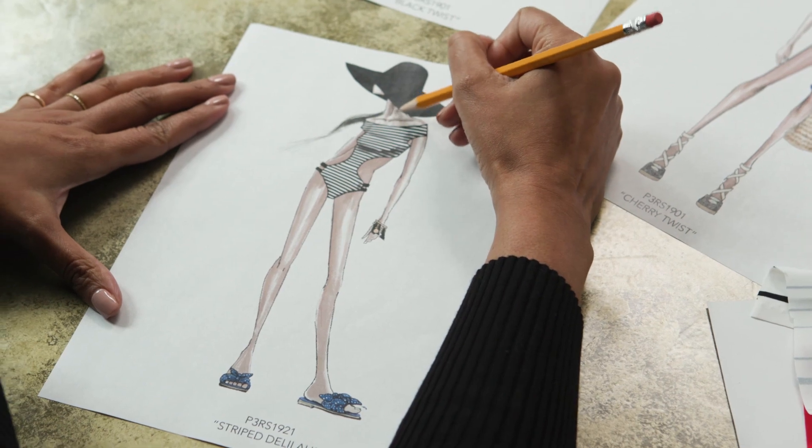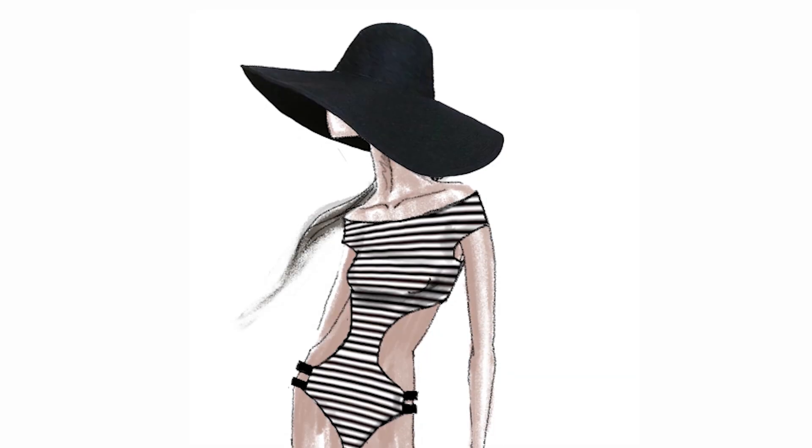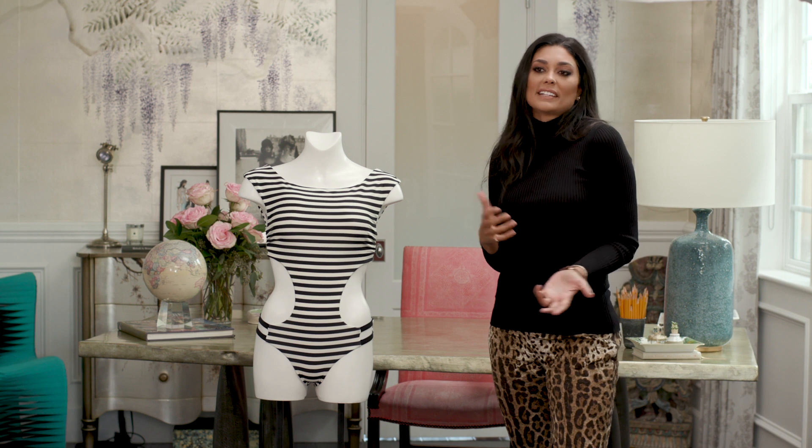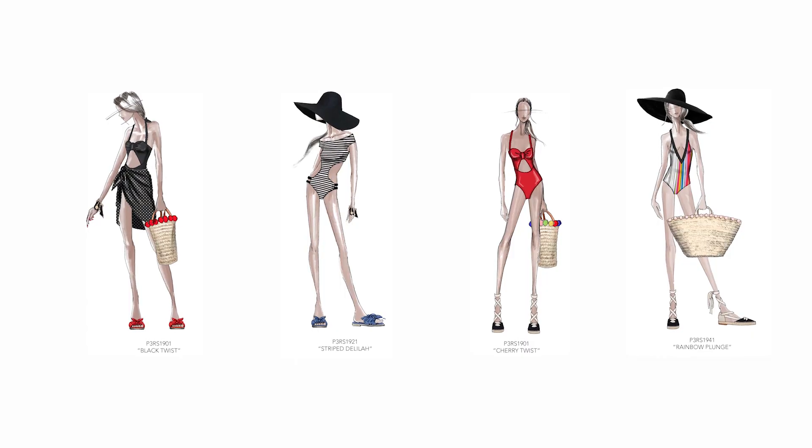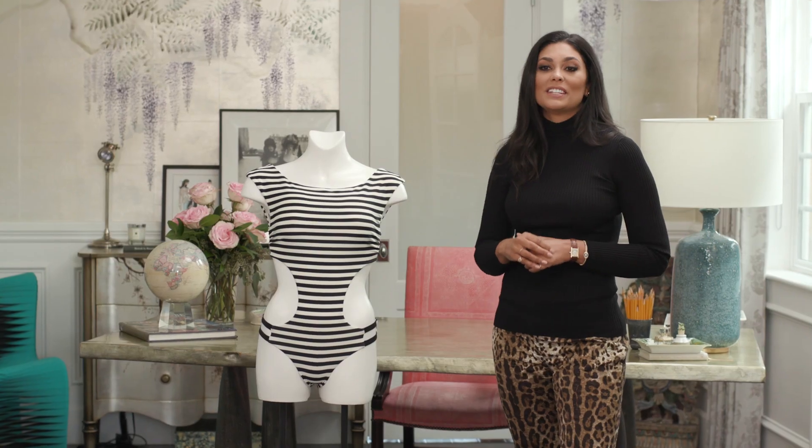The Delilah has two of my most covetable classic elements — off the shoulder and bikini illusion — all of the sexiness of a two-piece without the pain of a two-piece. I do believe the right shape swimsuit can make you live a dream.